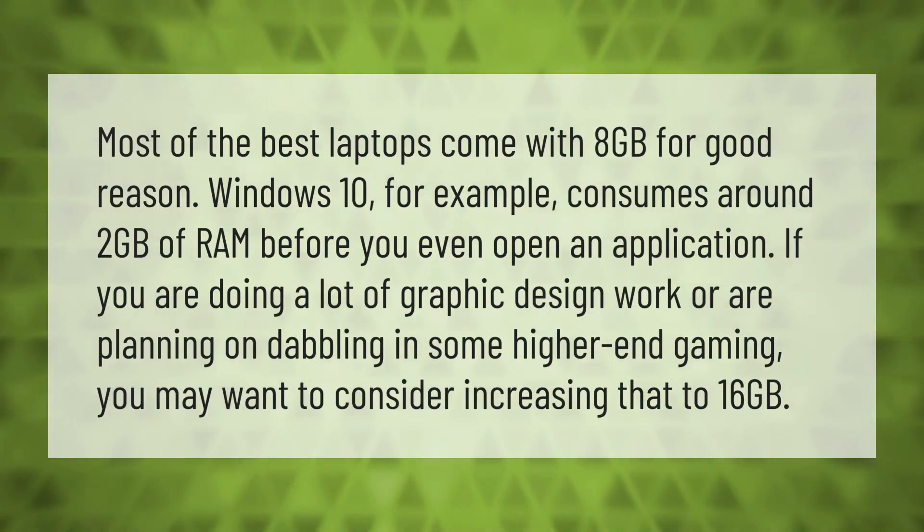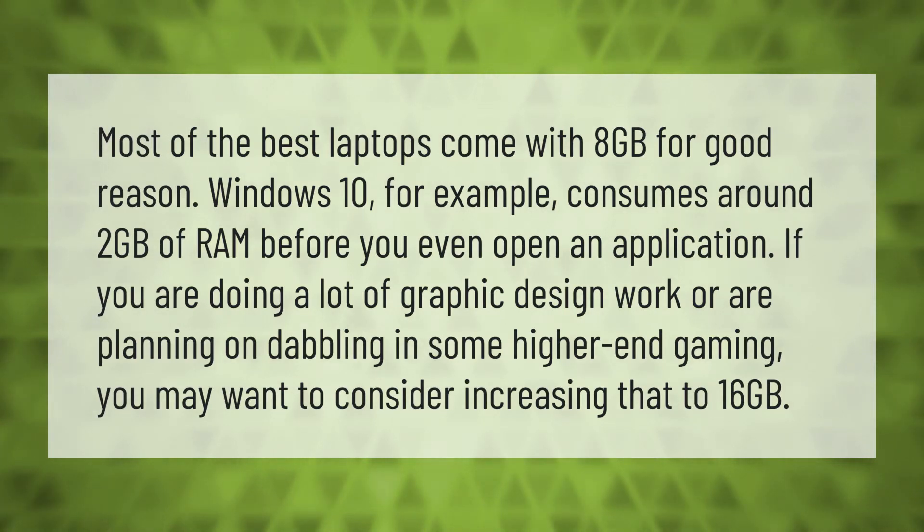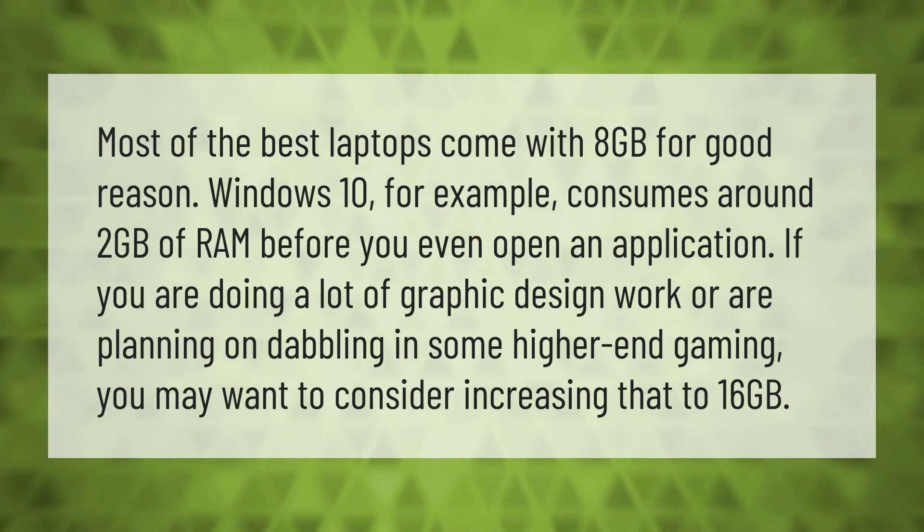Most of the best laptops come with 8 gigabytes for good reason. Windows 10, for example, consumes around 2 gigabytes of RAM before you even open an application. If you are doing a lot of graphic design work or are planning on dabbling in some higher-end gaming, you may want to consider increasing that to 16 gigabytes.